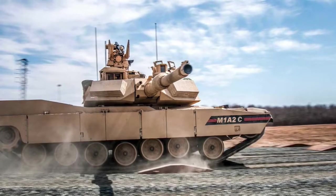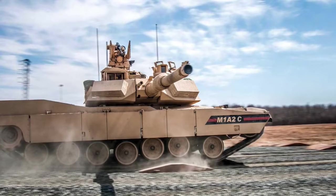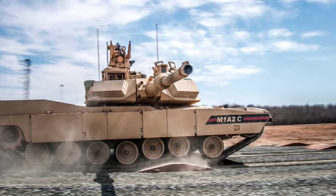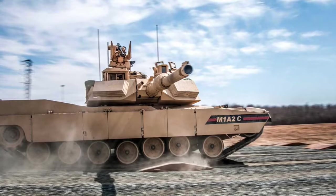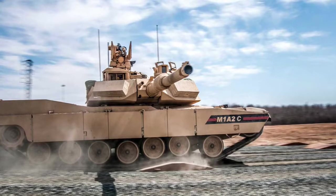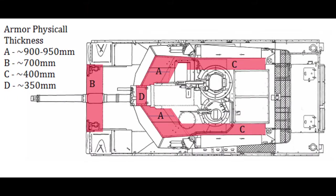The problem with more passive armor is that it adds significant additional weight to the Abrams, which could limit its mobility. The existing variants of the tank already tip the scales at more than 70 tons, making them some of the heaviest main battle tanks in the world. Separate upgrades to help the M1 simply outrange opponents might help mitigate the need for further passive armor upgrades to defeat increasingly threatening kinetic ammunition.